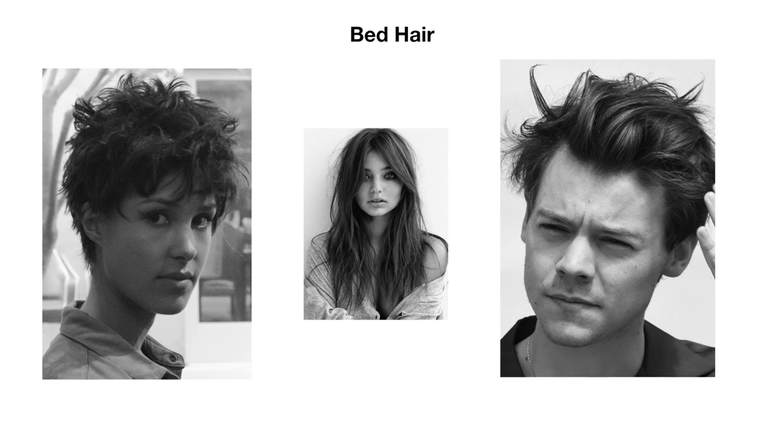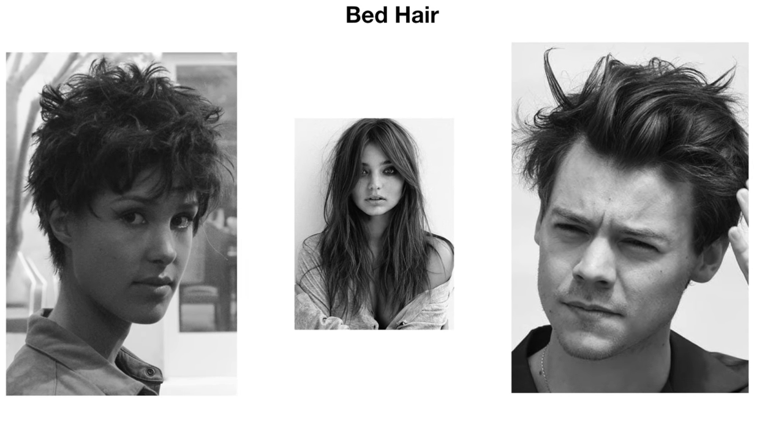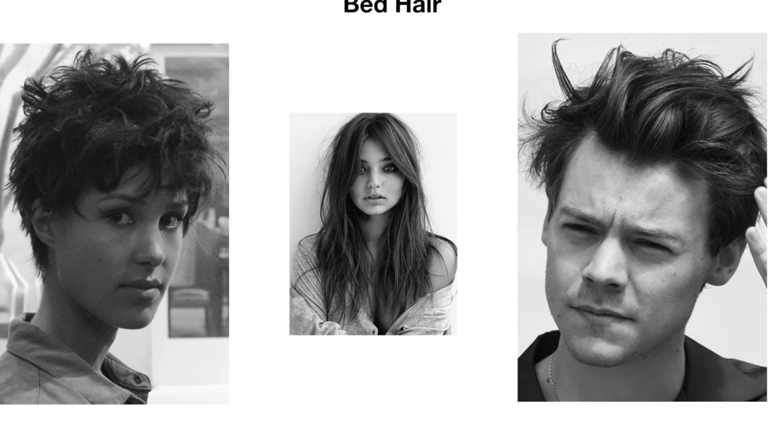While we're on pixie cuts, I want to quickly look at bed hair, because this is easy to achieve on short haircuts, especially pixie cuts. It's about creating those imperfections in the texture with product. Most stylists would use a matte wax or a paste to create this kind of texture. Bed hair can also be achieved with product on longer hair too, although these days it's more commonly known as beach hair or 'I woke up like this' hair.